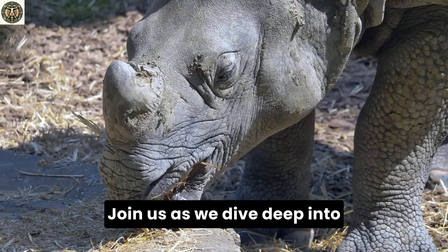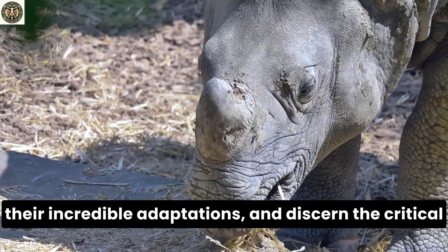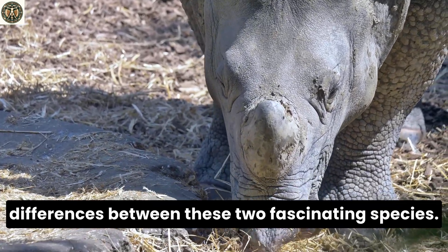Join us as we dive deep into the mysteries of their existence, marvel at their incredible adaptations, and discern the critical differences between these two fascinating species.